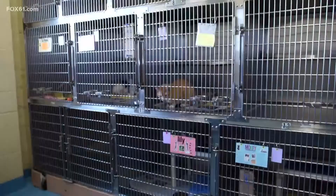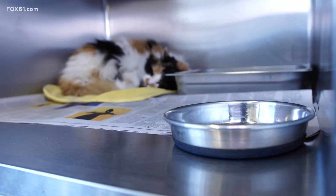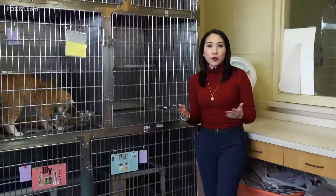We caught Sophie in the middle of her nap as she sleepily gazed at our camera, her sign saying she's five years old and needs a patient family she can trust. There were roughly 13 cats and dogs waiting to be adopted at the New Haven Animal Shelter. Sophie is one of them, thanks to a group of dedicated art students from a local school.